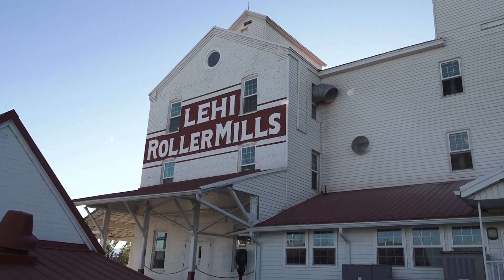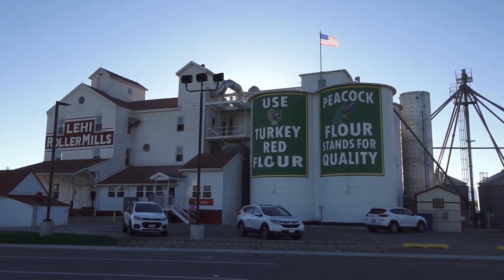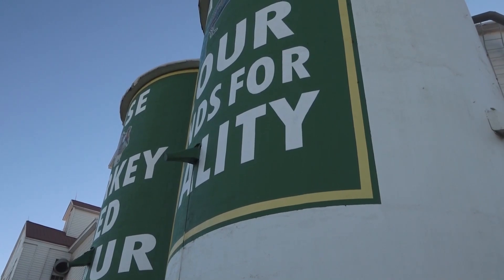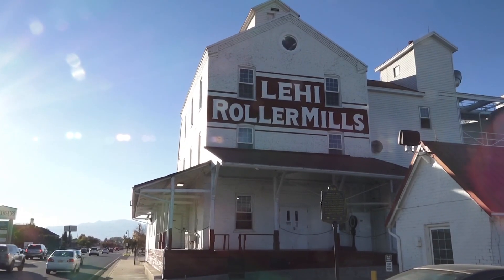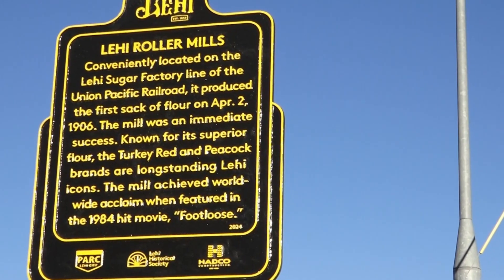One of the most iconic landmarks in Lehigh, also featured with its own marker, is the Lehigh Roller Mills. The mills, established over a hundred years ago, are a key part of Lehigh's agricultural history and gained national recognition after being featured in the movie Footloose.